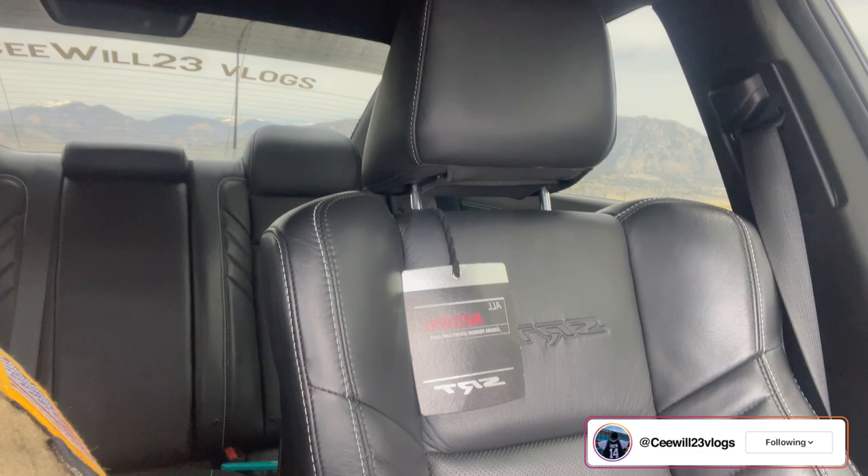What it do, C Fam - it's your boy C Will, your man. We back at it with another video. Today's video, as y'all can see, I'm back in the Hellcat Red Eye. You know you gotta keep that thing right there - the little tag, it's about 10 extra horsepower. Y'all know how we get down.